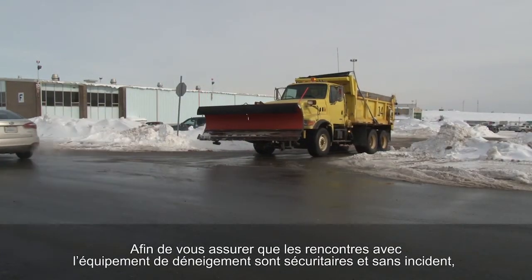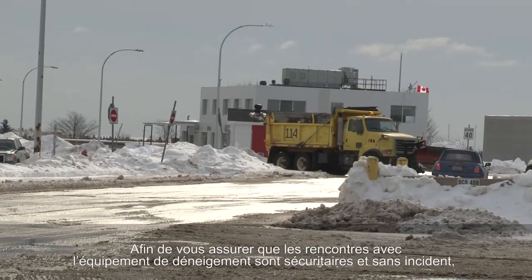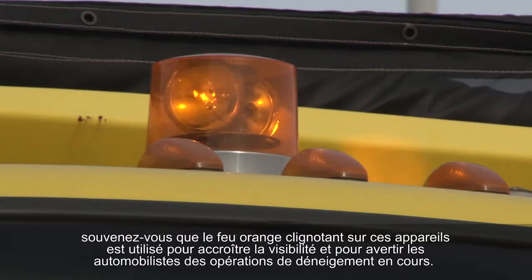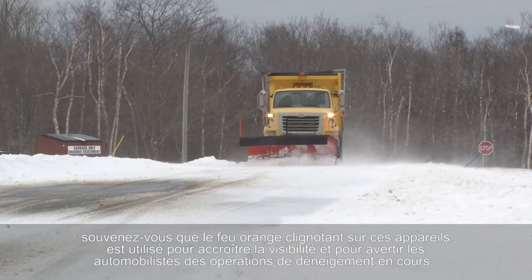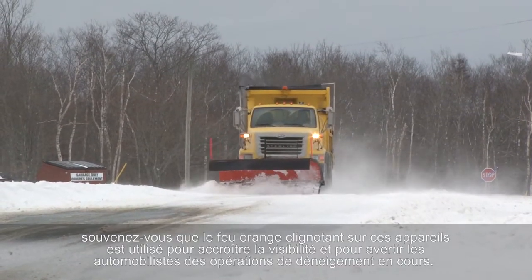To ensure that encounters with snow removal equipment remain safe and uneventful, remember the flashing amber light on the machines is used to increase visibility and warn motorists of ongoing snow removal operations.